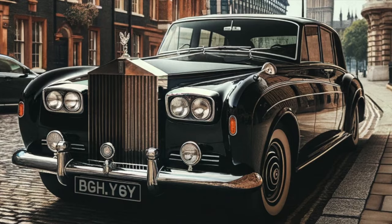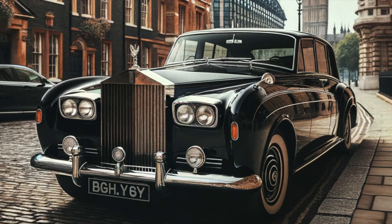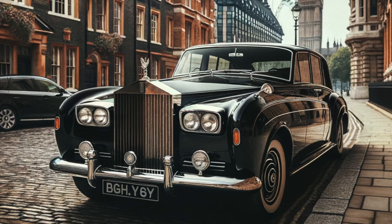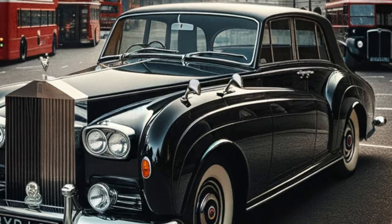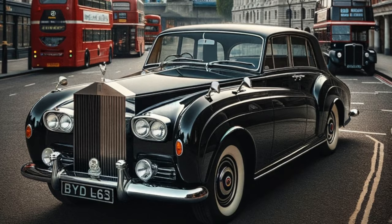In December of 1964, John Lennon placed an order for a Phantom 5. It was a large, ultra-exclusive saloon car designed for the wealthy and the elite, representing the pinnacle of luxury and craftsmanship in automotive history. At the time, he already owned a used black and maroon Rolls-Royce that he bought in July of 1964, but by December of that year, he decided to buy a new one.